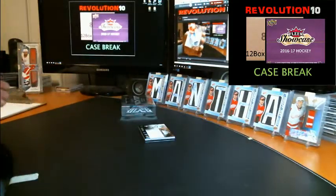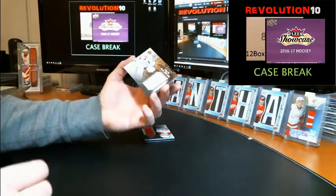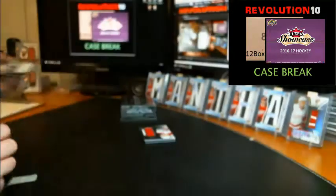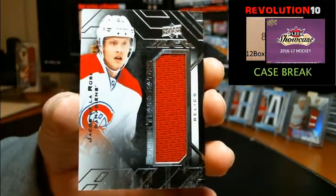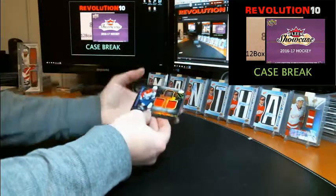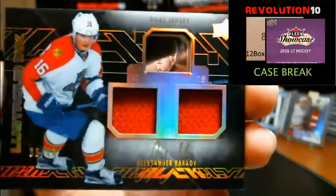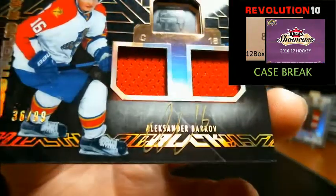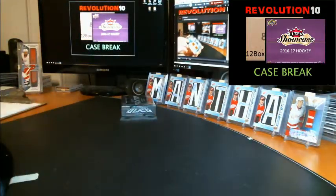It's a gold autograph relic, game used. Got a star coverage relic jersey card for the Pittsburgh Penguins, Marc-Andre Fleury. Rookie trademark jersey going to the Habs, Jacob De La Rose. Finish this box with a lustrous ink gold jersey dual jersey version — pretty nice one too — going to the Florida Panthers, Alexander Barkov, numbered to 99, 36 of 99. Nice box, nice case!